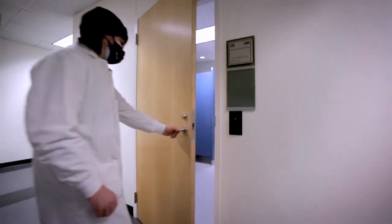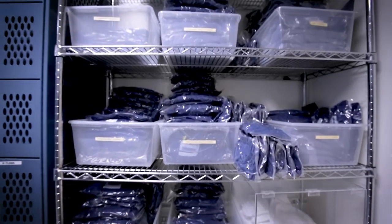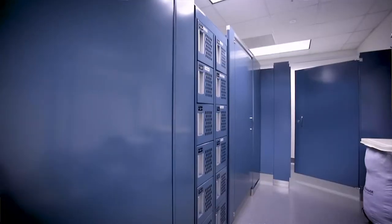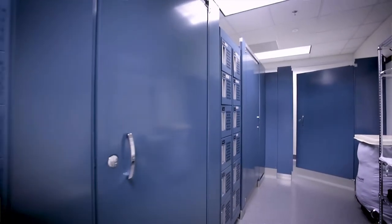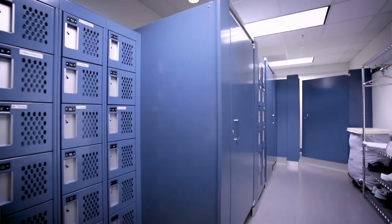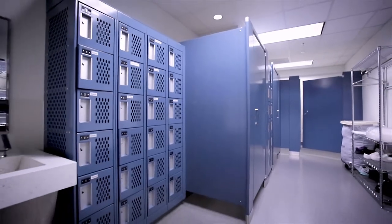Our tour begins in the gowning area. This area allows personnel to change from street clothes into cleanroom scrubs. Gowning is executed per standard operating procedure. The gowning area has three changing rooms, lockers for guests and employees to store clothing, and a hand washing station. Employees wash hands before and after donning scrubs prior to entering the manufacturing facility.